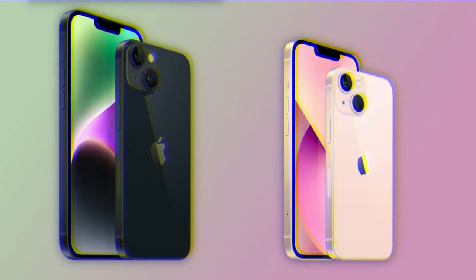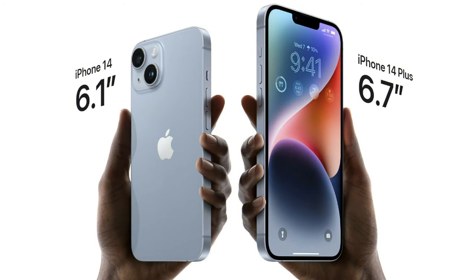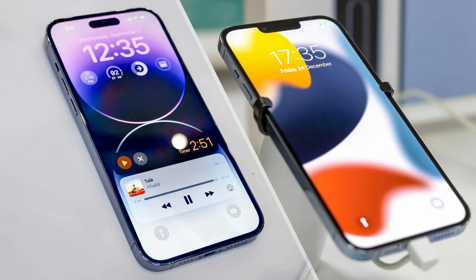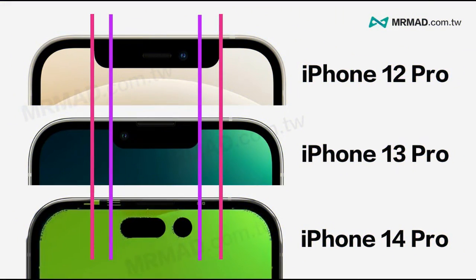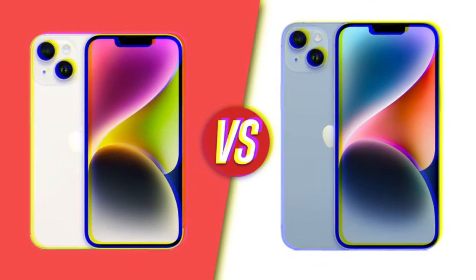All of the iPhone 14 models still have a Lightning port instead of USB-C. It would be really useful to carry the same USB-C charger used for a MacBook and an iPad. The 14 Pro Max is also a bit bulkier and heavier than the iPhone 13 Pro Max, so if you prefer a smaller screen you may want to opt for the 14 Pro instead.